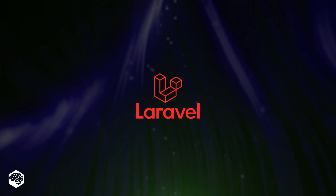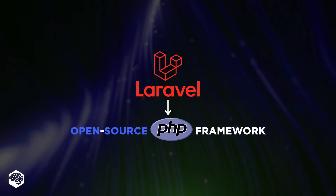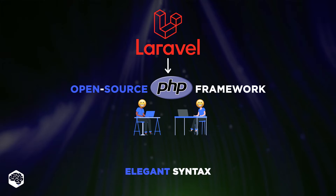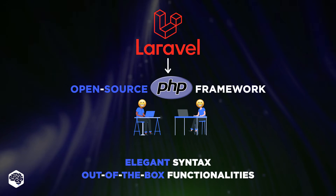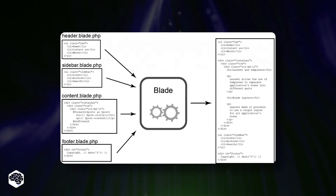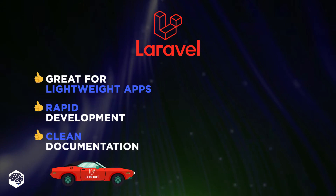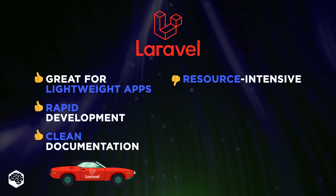Let's start with Laravel. Laravel is a free, open-source PHP web framework known for its elegant syntax. Laravel believes that development must be an enjoyable and creative experience, and it has a lot of appeal because of its out-of-the-box functionalities. It boasts a templating engine called Blade, similar to Symfony's Twig, but with a few differences. Laravel is great for lightweight applications where rapid development and clean documentation are essential. However, bear in mind that it's quite resource-intensive.